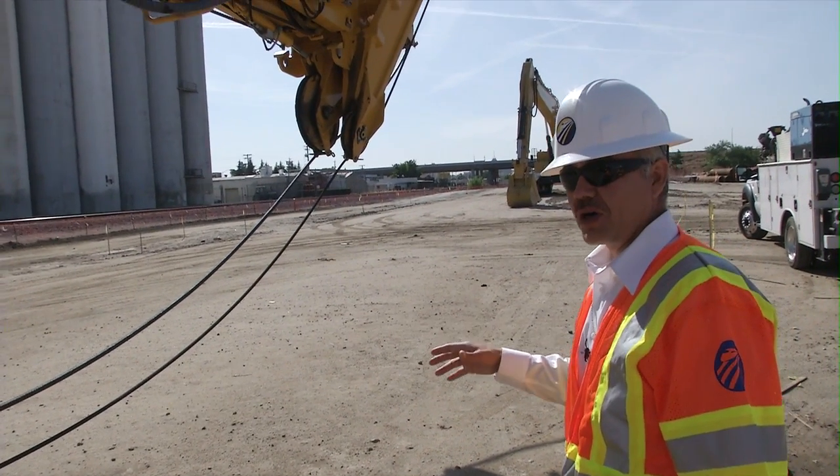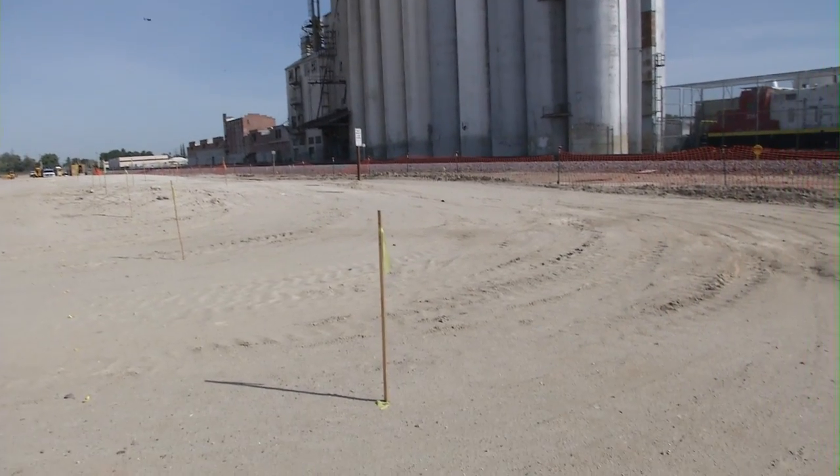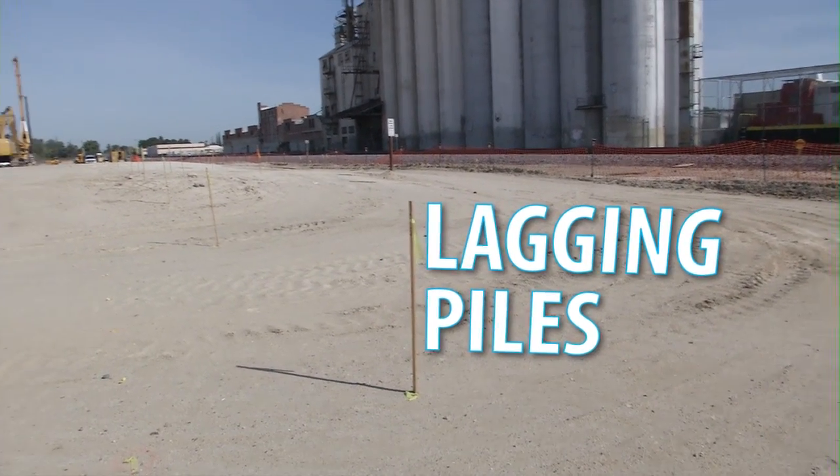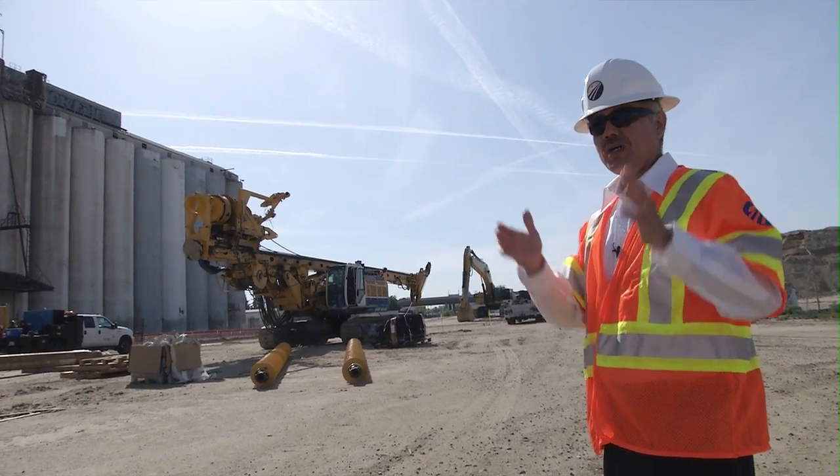This will be material that we use for our bridges and other locations. We've already done the lagging piles. The next operation is to do the secant piles, which is the actual support of the trench.